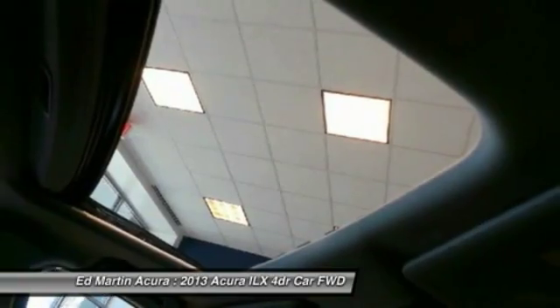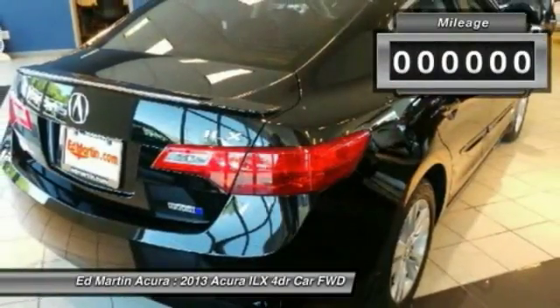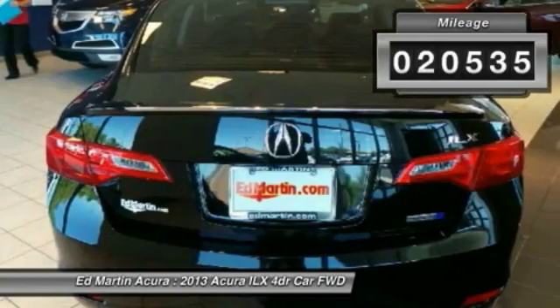If enjoying the drive is something important to you, then the ILX might be the one you are looking for. This vehicle has less than 25,000 miles.